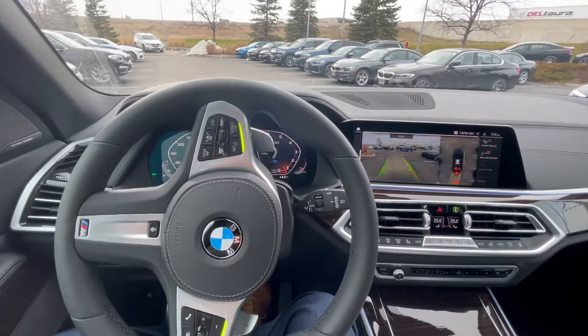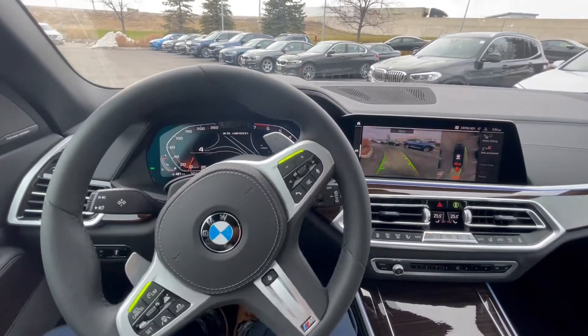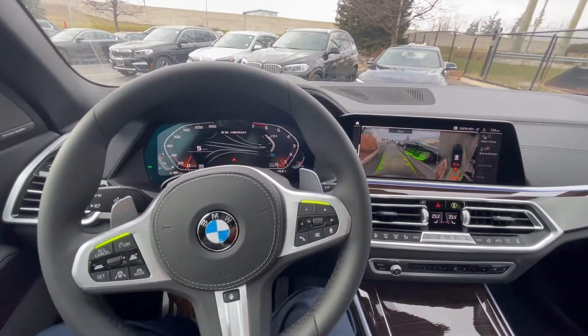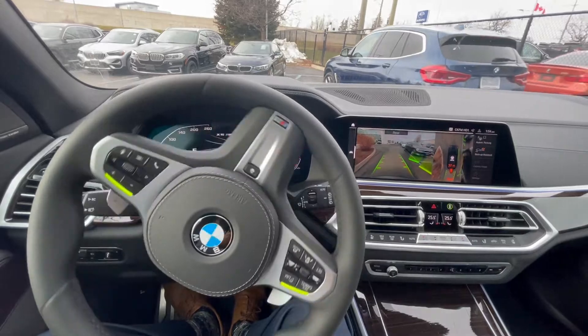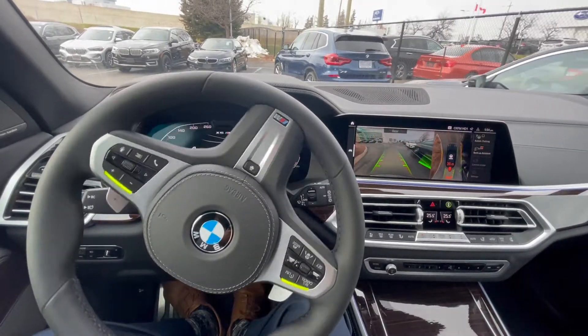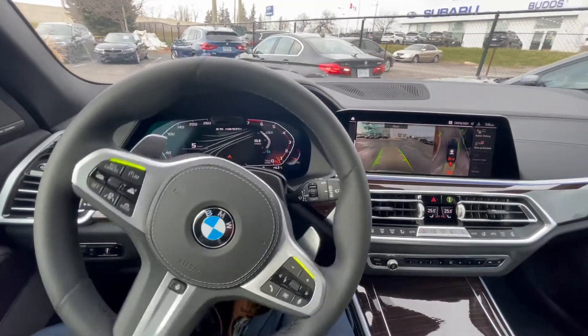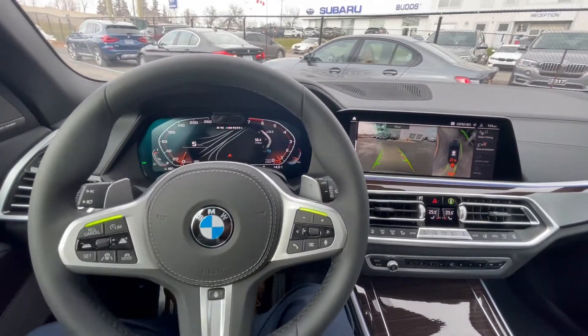Watch the steering wheel do the rest. Obviously the vehicle is operating on its own, but you always want to be aware of your surroundings. We're going through this narrow corridor — I've got probably at least a quarter million dollars worth of vehicles to my right side. So this can be a very expensive demo, but you're seeing the vehicle not struggle whatsoever.